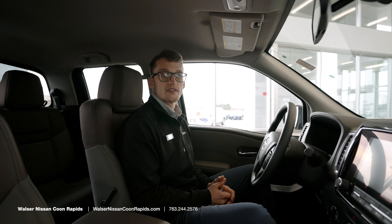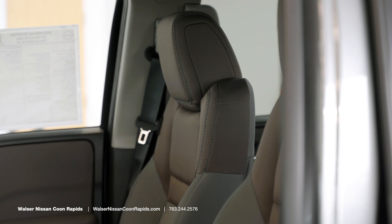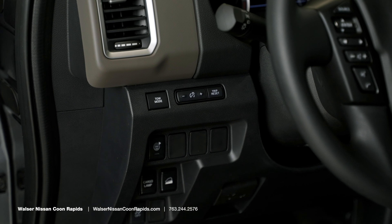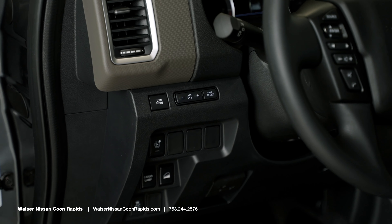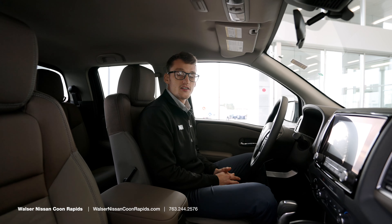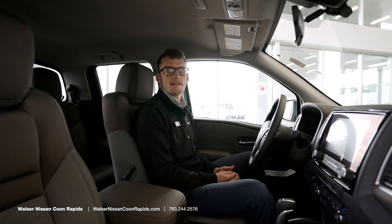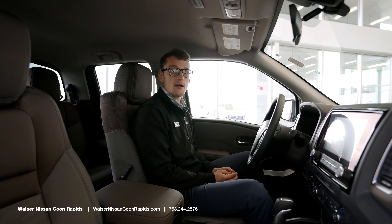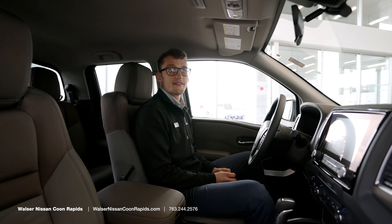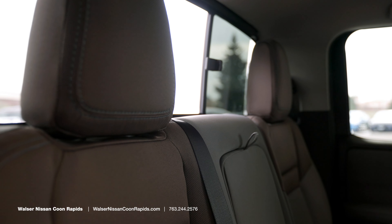One of the best packages is the convenience package, which gives you heated seats, remote start, a heated steering wheel, and a bed liner in the back to protect the truck bed. The top trim level is the Pro 4x, more of an off-roading package. It has red accents and red stitching on the seats, comes in leather or cloth, and includes fender speakers.